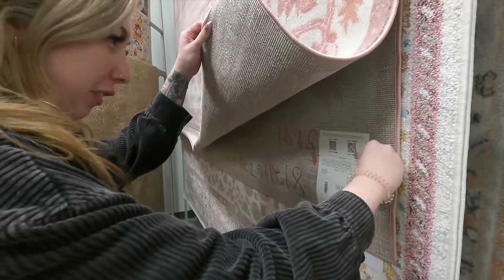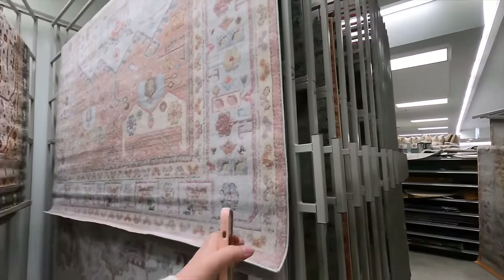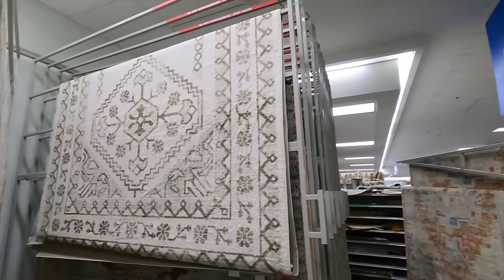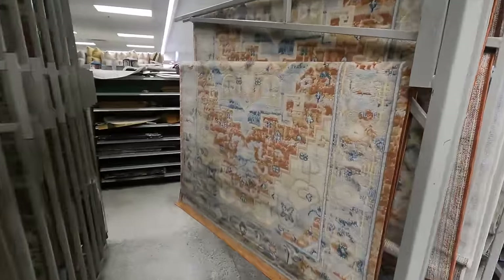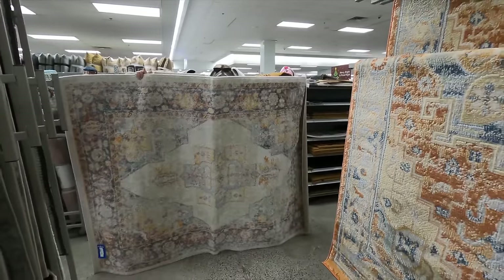You guys, look at these rugs — they're huge, like 10 feet by 7 feet. This one right here is $49. If you guys need rugs you have to come to Gabe's if you have one. These slightly smaller ones are $30, and that one's cute.